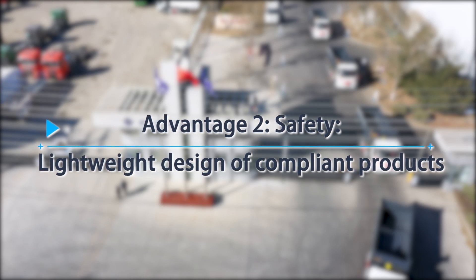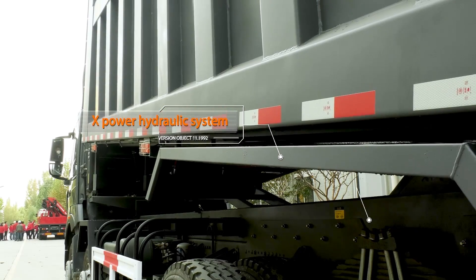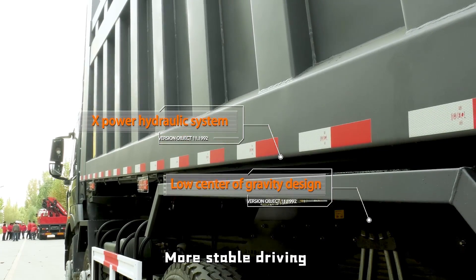Advantage 2: Safety — Lightweight Design of Compliant Products. Sunhung X-Power Hydraulic System makes lifting safer. Low center of gravity design for more stable driving.